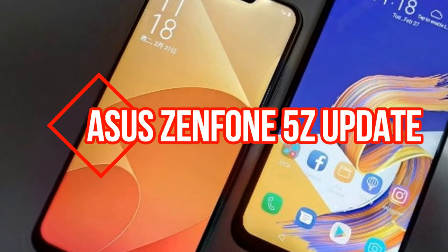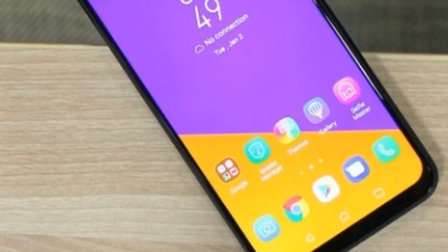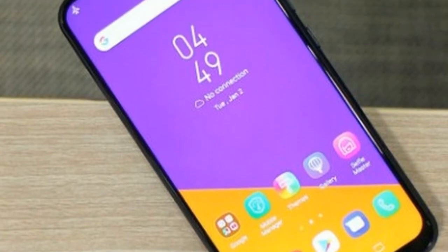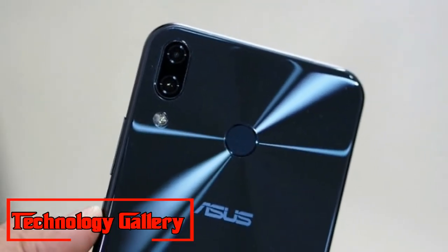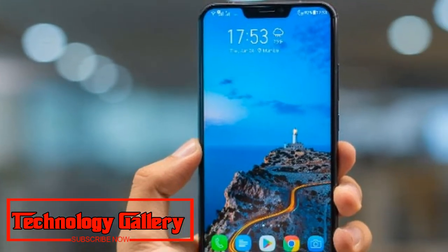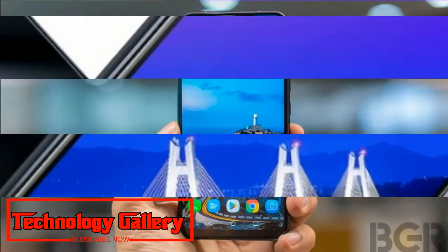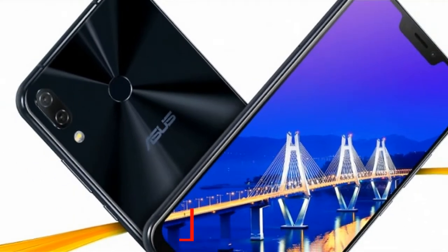Asus Zenfone 5Z Update Brings RAW Support and Other Camera Improvements. The Asus Zenfone 5Z is getting another update that greatly enhances the camera abilities of the phone, improving numerous camera capacities. This will enhance the scope of capabilities of the phone's dual rear cameras and the front sensors.